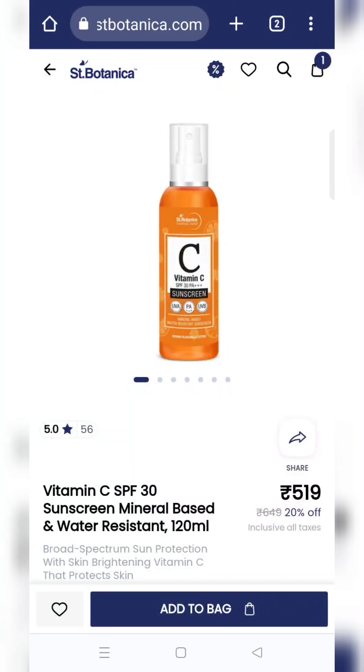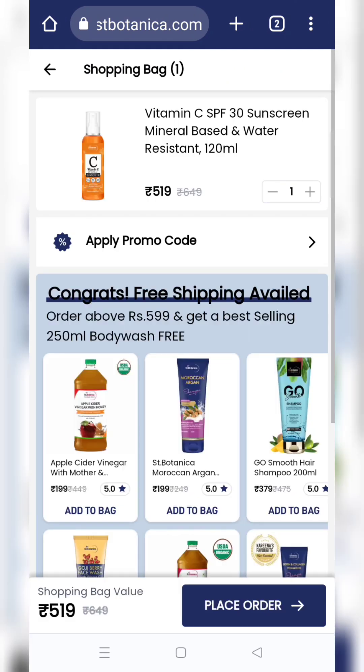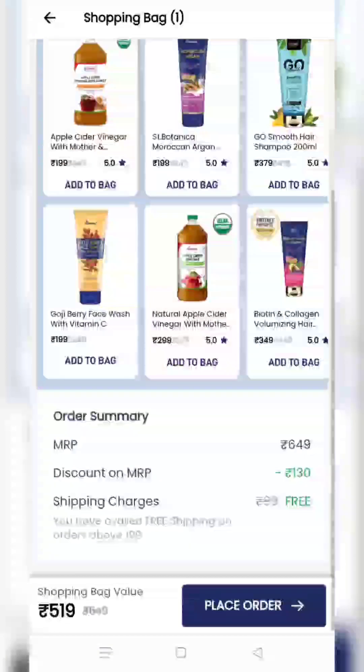तो first offer जो है वो है यह Vitamin C Sunscreen Lotion है। यह 120 ml की bottle आपको मिलने वाली है। जैसे आप इसे add कर दोगे ना तो यहाँ पे आपको एक coupon code apply करना पड़ेगा।